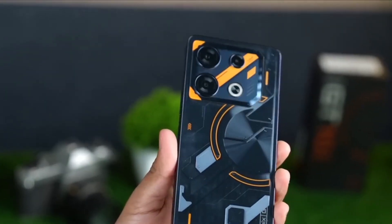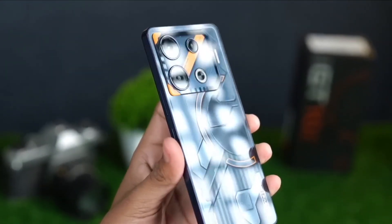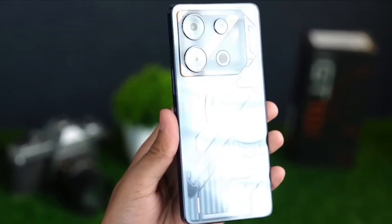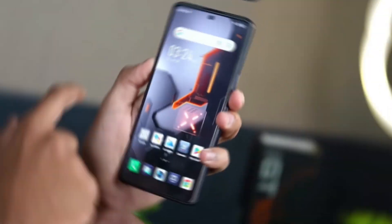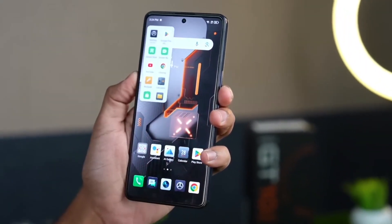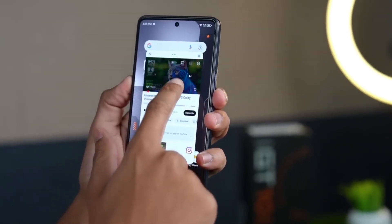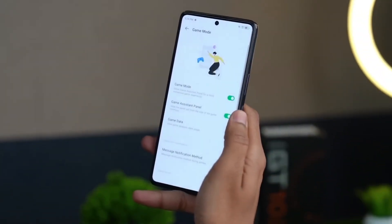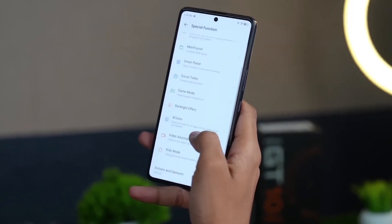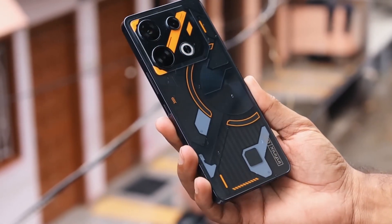The Mali-G77 MC9 GPU is another component that comes standard on the GT10 Pro. This GPU is based on the Mali Valhall architecture and provides excellent frame rates and lag-free gameplay thanks to its 9 graphics cores, resulting in beautiful pictures being displayed on the screen. In addition, the product has vapor chamber liquid cooling technology, which allows for effective heat dissipation and maintains a pleasant grip even during lengthy gaming sessions.